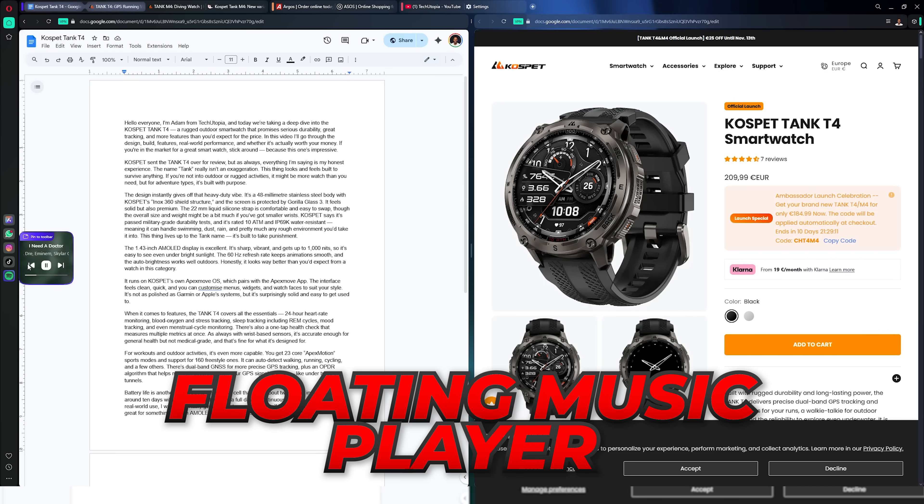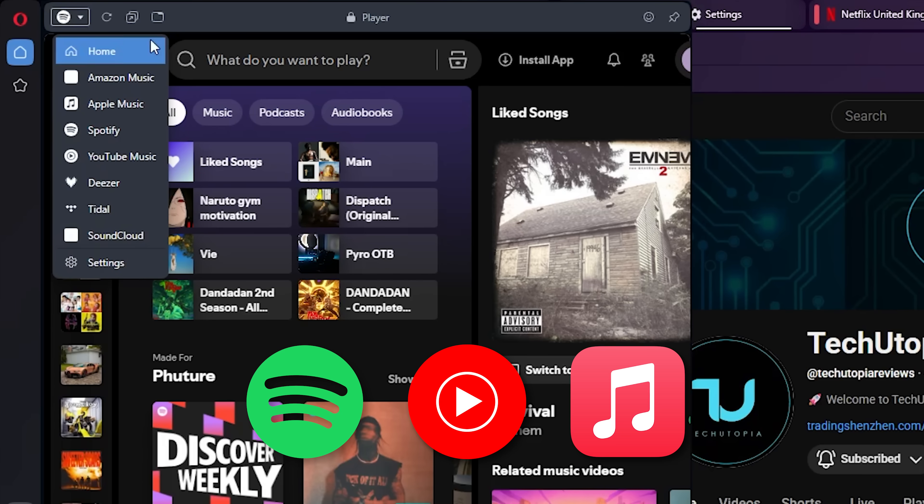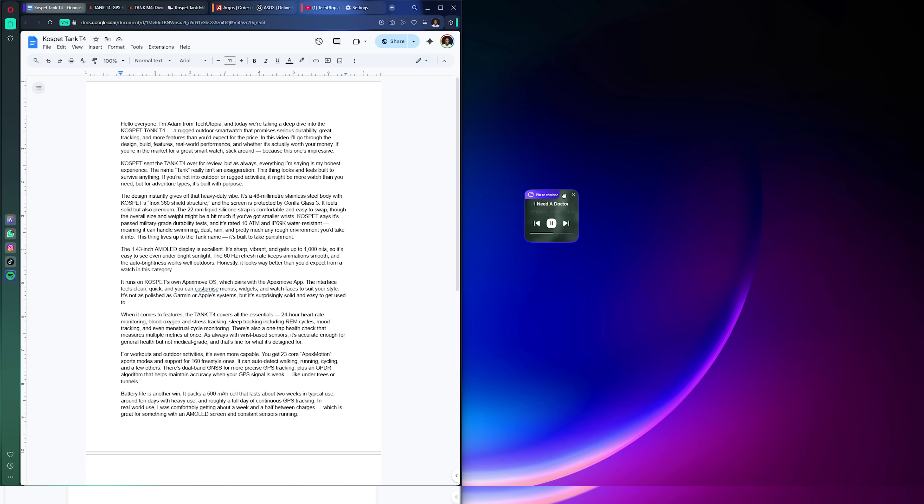Opera also comes with a floating music player that connects directly to Spotify, YouTube Music, Apple Music and more. You can move it anywhere, even outside the browser, and it automatically pauses when you play a video. It's a small detail, but it keeps the whole experience feeling seamless.